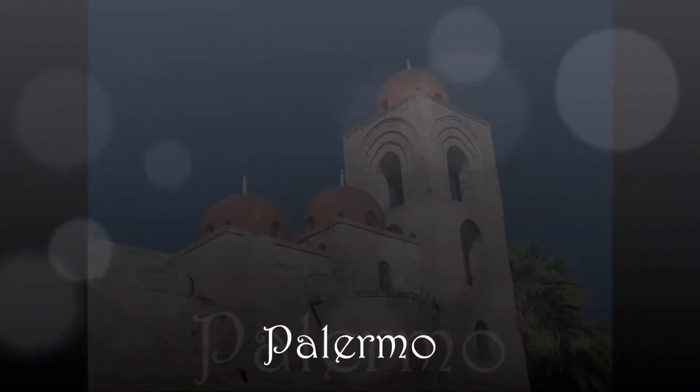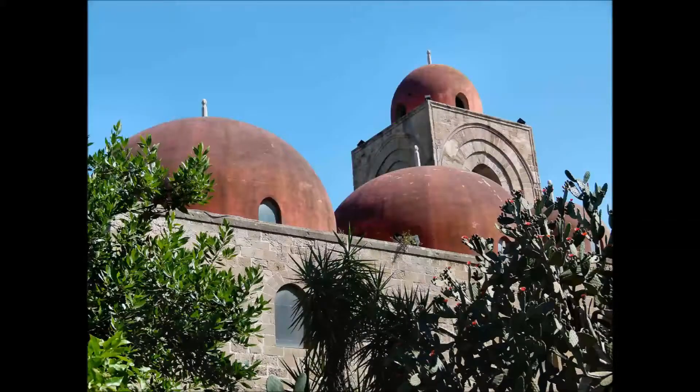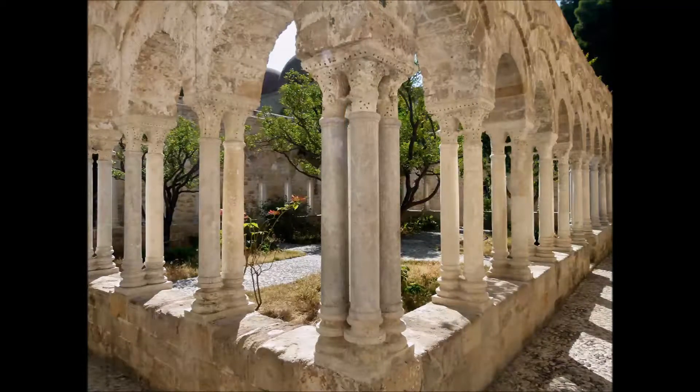Palermo ci accoglie con uno dei suoi simboli: la chiesa di San Giovanni degli Eremiti del 1130, dalle caratteristiche cupole rosse. Accanto, in un rigoglioso giardino, il piccolo chiostro dell'antico convento.